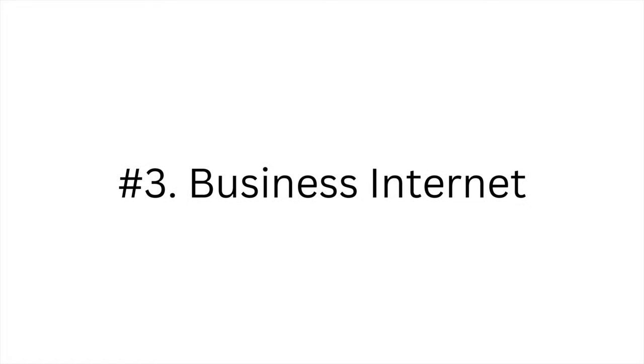Number three is business internet. Every business needs internet. Especially if you work in an office or even if your office is at home, you will have access to AT&T business internet and be able to complete everything that you need to do for your business.